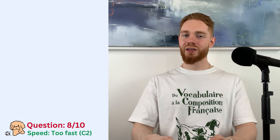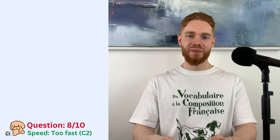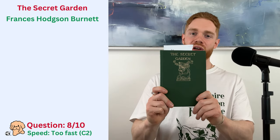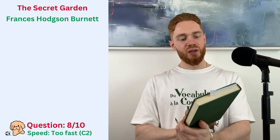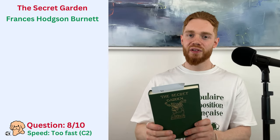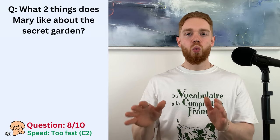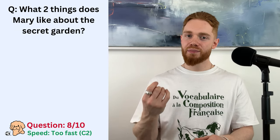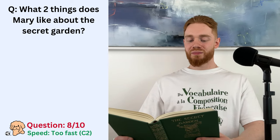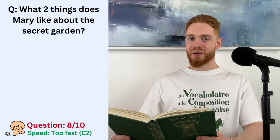Question 8. And things are getting serious. I will be reading you a passage from The Secret Garden by Francis Hodgson Burnett. This is just a random book I found. It does look cool, though. It's got a nice hardback cover to it. So, the question is, what two things does Mary like about The Secret Garden? You ready? Okay.